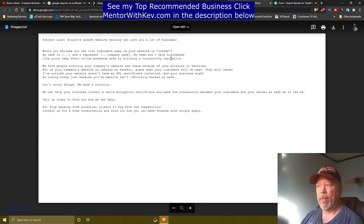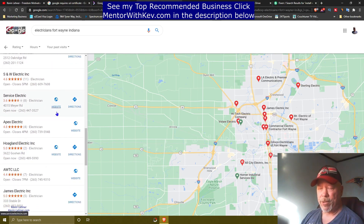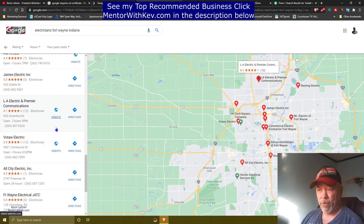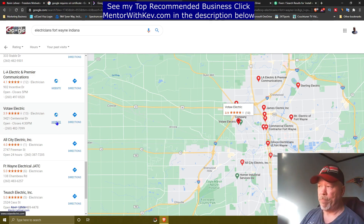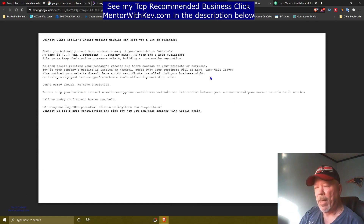Now some of you might be saying, 'Well Kevin, I don't know how to install a website certificate.' I've got you covered on that. What you want to do is come back here and do this over and over again. You don't have to stick with just one. You can find the websites that are not secure for the businesses you choose in whatever niche it is — doctors, electricians, plumbers, automotive. Find their website, find out if it's secure or not. If it's not, that's a potential client for you. Send them the script or write your own, and you make $500 per client — you're going to charge them $500 for this service. This is a wide open and a needed service.